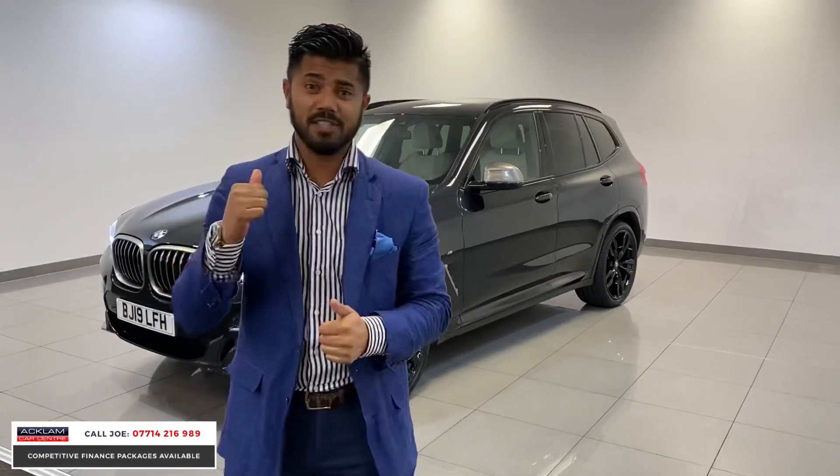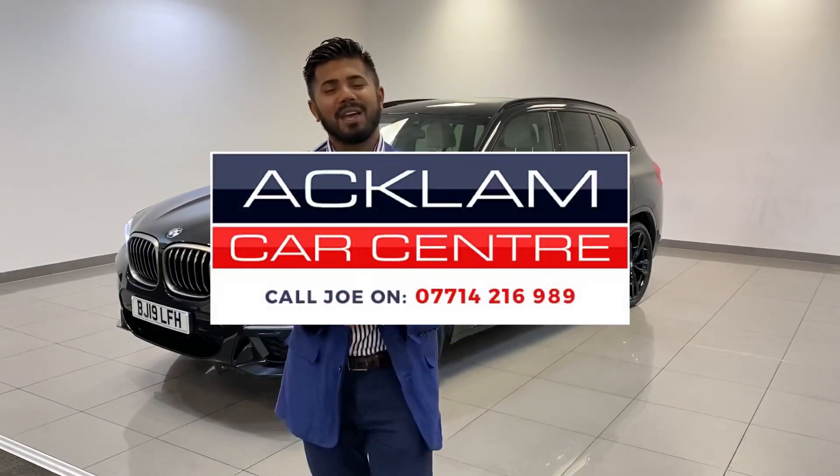Stunning car, stunning combination, cracking condition — and that speaks for itself. Awesome car, great sound, great power — it isn't going to last for too long. My name's Joe, thanks for watching, bye-bye now.